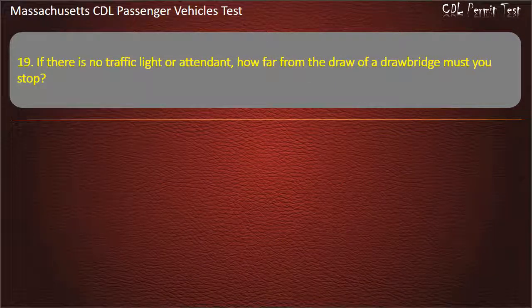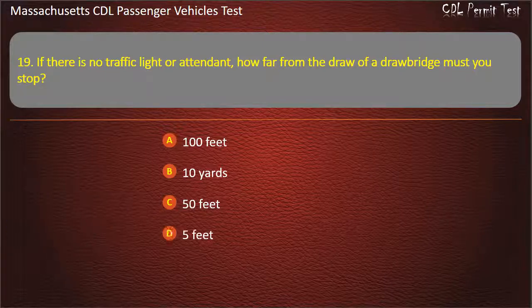Question 19: If there is no traffic light or attendant, how far from the draw of a drawbridge must you stop? Options: 100 feet, 10 yards, 50 feet, or 5 feet.